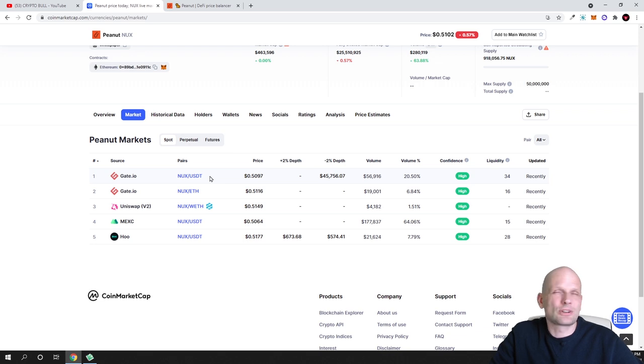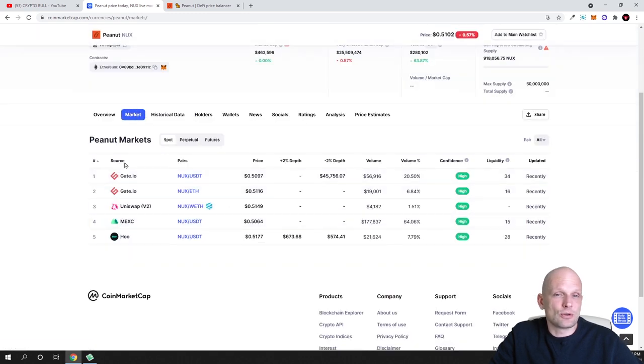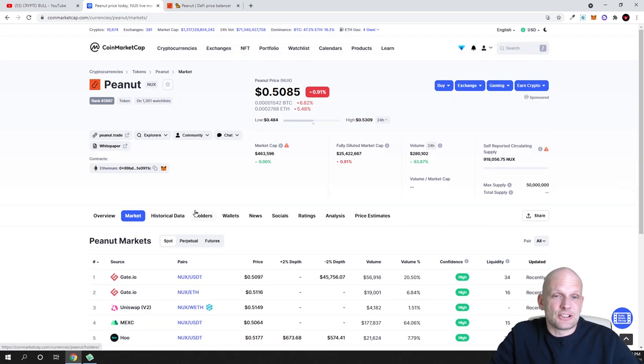Many people ask where they can trade these cryptocurrencies. As I always mention, go to CoinMarketCap or CoinGecko, search for the particular cryptocurrency, scroll down, and click on Markets. In the first column you will see all exchanges where you can buy it. On Gate.io you can buy NUX using USD or Tether, and there is also a NUX/ETH pair. On Uniswap you can buy it using your MetaMask with wrapped Ethereum or regular Ethereum.